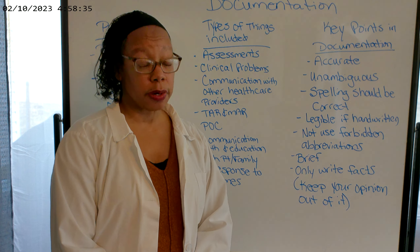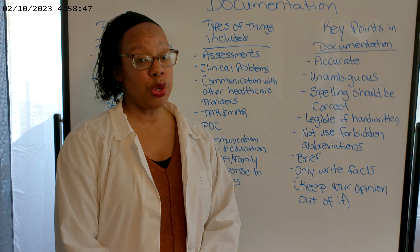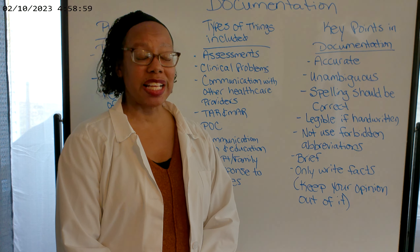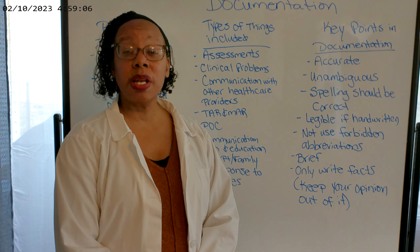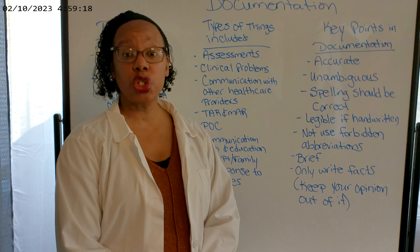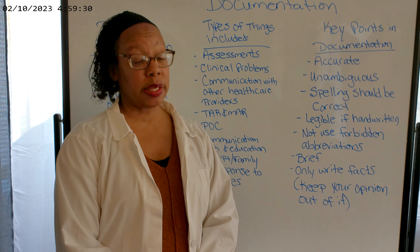You want your documentation to be brief — you're not writing a book — but still clear. Only write facts; keep your opinions out of it. Don't use words like 'seems like,' 'appears to be,' or 'looks like.' Describe exactly what you see. If we're talking about a wound, don't say 'looks better than yesterday' — describe exactly what it looks like: the measurements, the wound bed, the peri-wound, the drainage. Be clear in your documentation. There should be no ambiguity in what you mean.